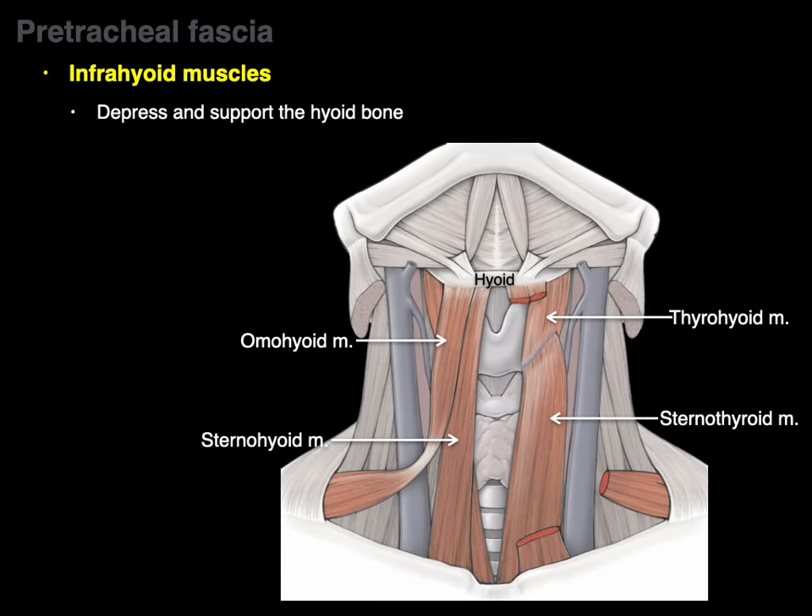Why are both somatic body wall muscles and branchial arch muscles found in the neck? In this cross-section, somatic body wall muscles derived from somites include sternohyoid, sternothyroid, and omohyoid, as well as the scalenes, levator scapulae, and paraspinal muscles. The branchial arch muscles include the platysma from branchial arch two, and the sternocleidomastoid and traps from the hind arches.